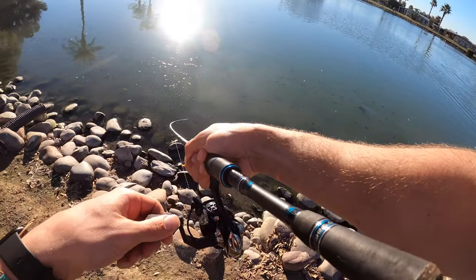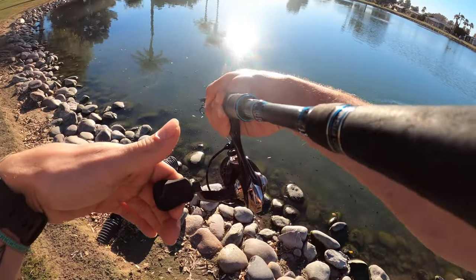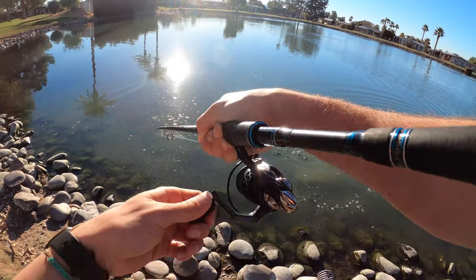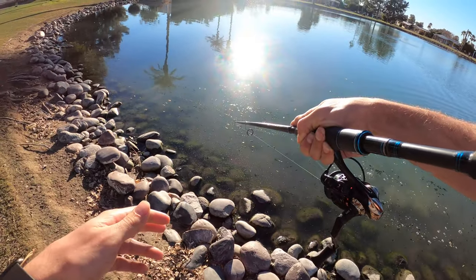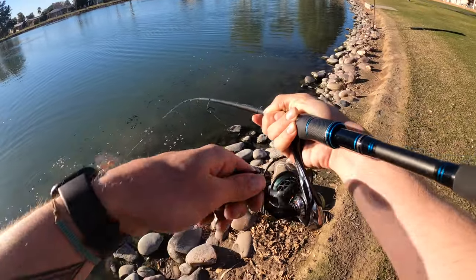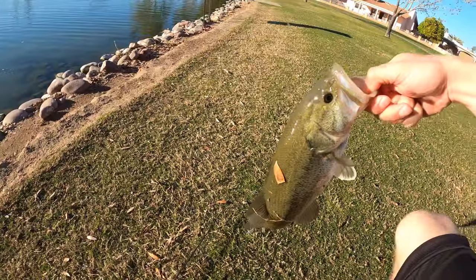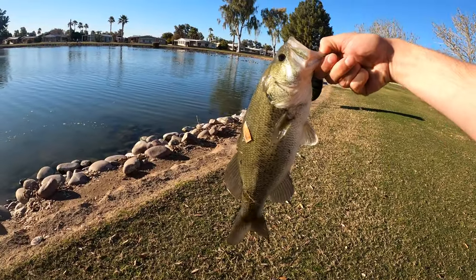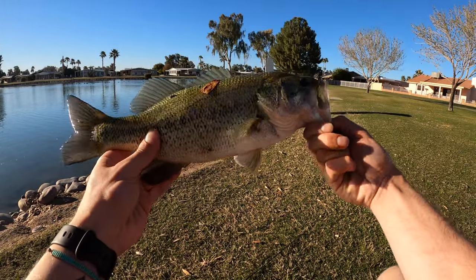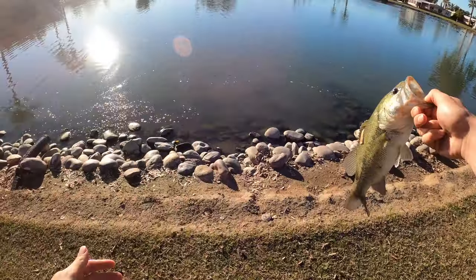There we go! This fish crushed it twice. I saw the fish come out of the pipe and underneath the concrete to grab this bait — he missed it the first time and came back for it. That was wicked. So freaking energized — I mean, how awesome is that? That's a decent little fish right there.